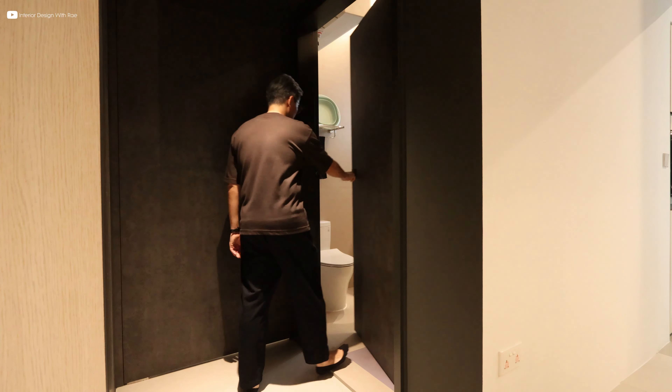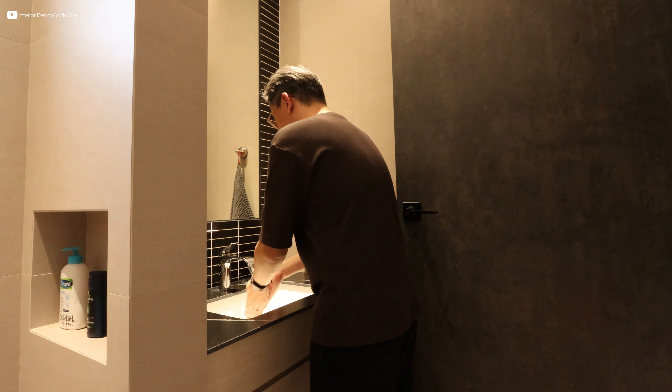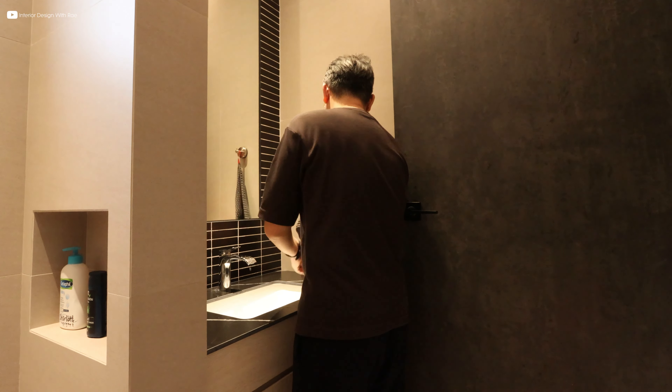If you want to see more of this project, please click on the link down below in the description box. Please remember to like and subscribe to my channel. I'll see you in my next video.